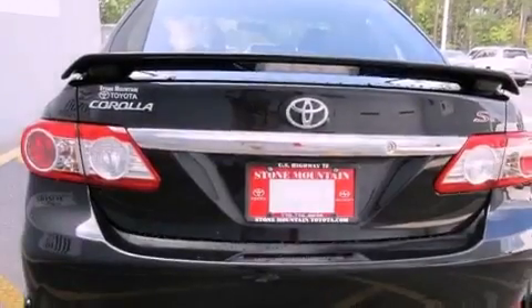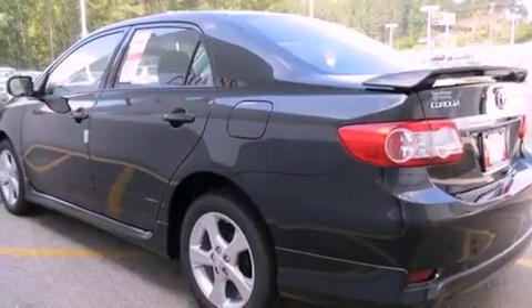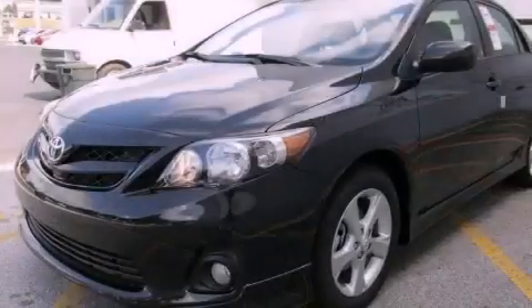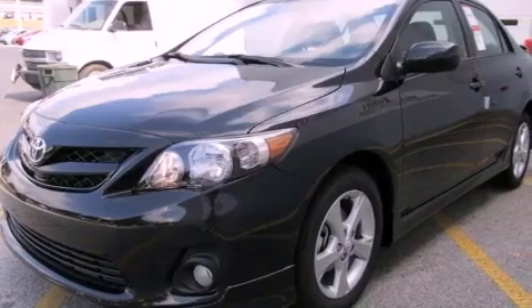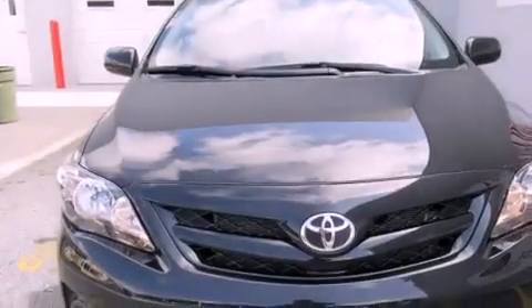Features include air conditioning, a split-folding rear seat, cruise control, a six-speaker audio system, a passenger side vanity mirror, traction control, an anti-lock braking system, side impact airbags, a rear window defroster, and fog lamps.